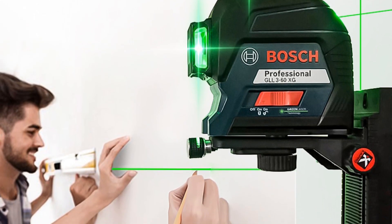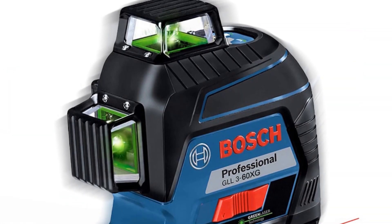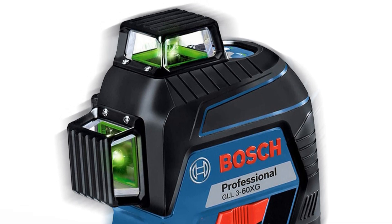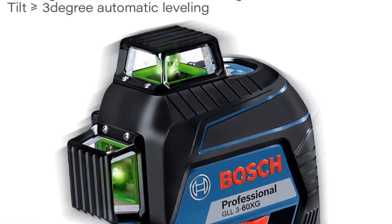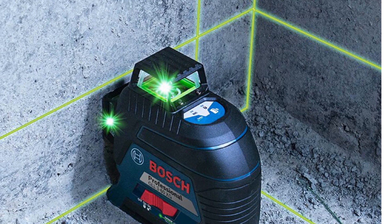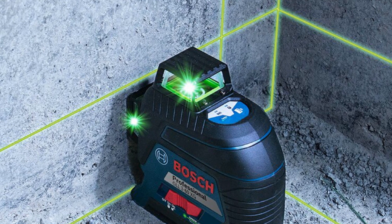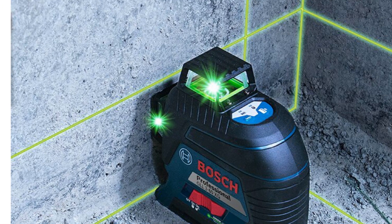In conclusion, the BOSCJ 12-Lines Laser Level is a professional-grade tool that delivers unparalleled precision and reliability. With its impressive laser working range, temperature resistance, laser class rating, and versatile tripod connector, it is the go-to choice for professionals seeking accurate and efficient alignment solutions. Trust BOSCJ to provide you with the quality and performance you need for your alignment projects.